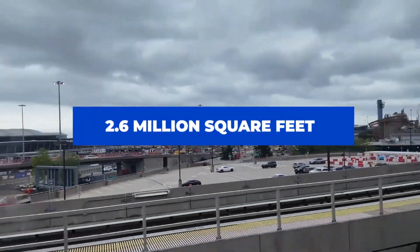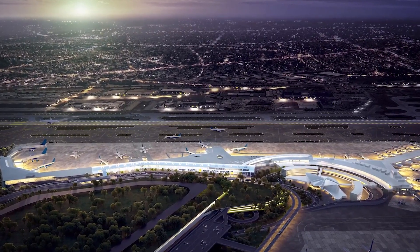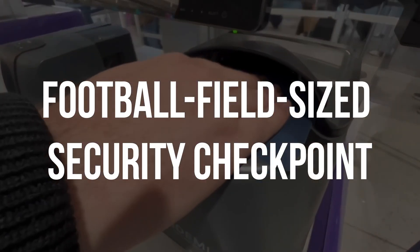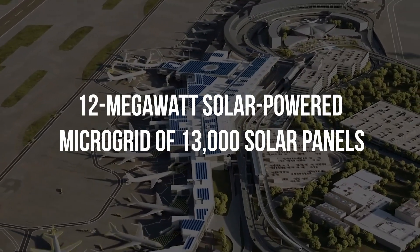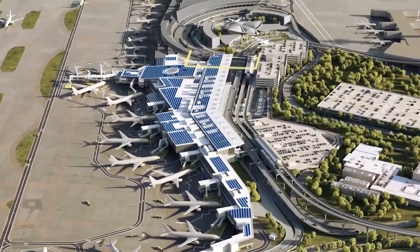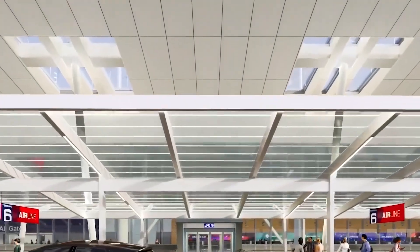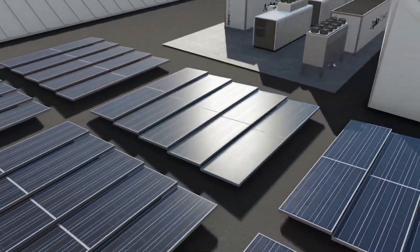Spanning 2.6 million square feet, the new Terminal 1 will raise the number of gates to 23. It will also incorporate cutting-edge features including biometric screening, a football field-sized security checkpoint, and a 12-megawatt solar-powered microgrid of 13,000 solar panels to reduce reliance on external energy sources — which would make it one of the most expensive aspects of the upgrade, along with the estimated 33,000 tons of steel needed to complete Phase A.